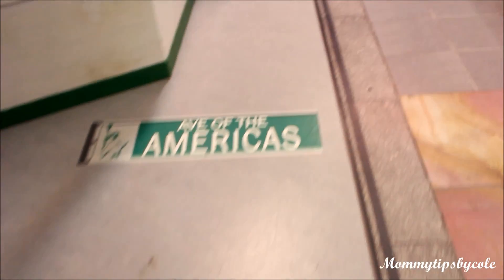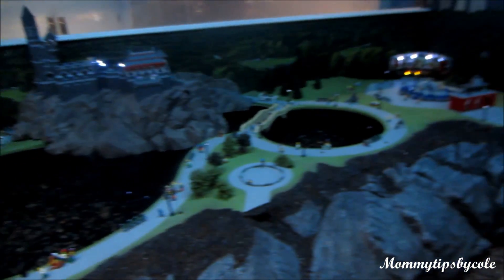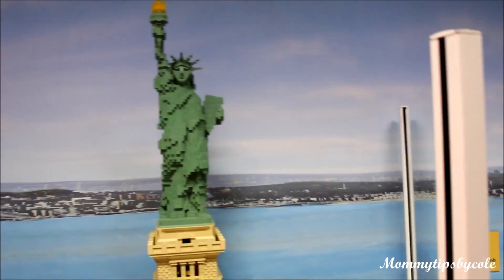We're all amazed by this mini land because of the entire New York City in Lego models. As you can see, Central Park, Statue of Liberty as well.